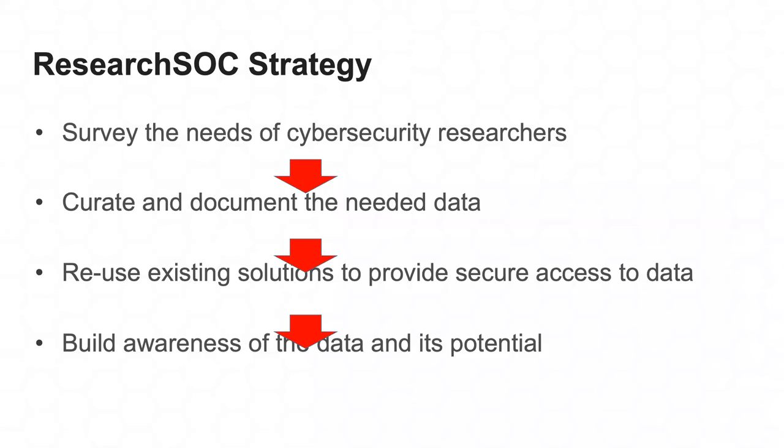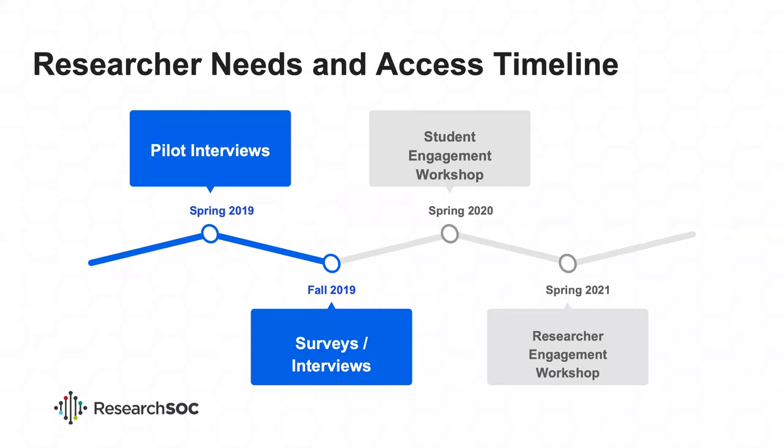Third, we'll prototype a secure environment for sharing operational data. We believe in reuse of existing components — such an environment will be based on integrating existing components of secure infrastructure already created at Indiana University. One is Data Capsule, a secure virtual environment developed by the HEIRTrust Research Center, and another is Radars, a secure hub developed at IU for storing confidential social science data. Both enable remote data analysis within the virtual environment but prevent unauthorized leakage of sensitive data. Finally, we'll organize workshops — one geared toward students and another aimed at researchers — to build awareness of operational data and its potential, and to test drive data collected by Research SOC.